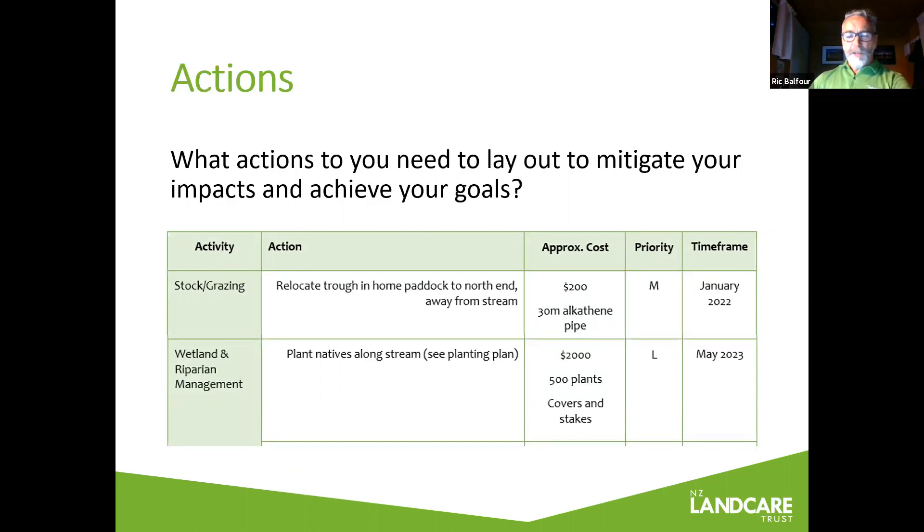Priority might also be adjusted by finances, by the season of the year — when you can do certain things like tree planting — and by what your neighbours are doing and what you can go in on as a catchment group or cooperative effort. Prioritise those actions and work your way through them. The FEP is a living document — nothing in there is set in stone. It's a guide to help you work through things, and when you've ticked something off you can adjust what you've actually done compared to what you said you were going to do, or move dates out to adjust for unavoidable delays. Use it as a living document — don't let it gather dust on the shelf.